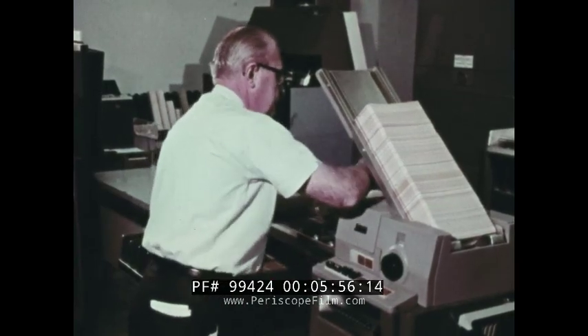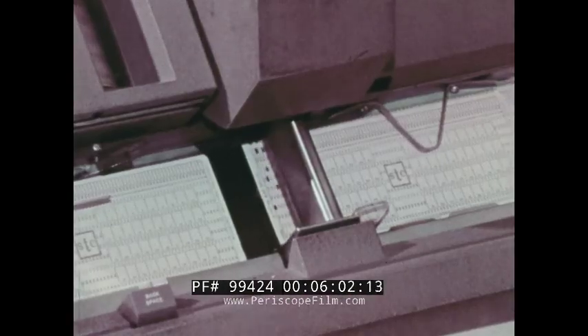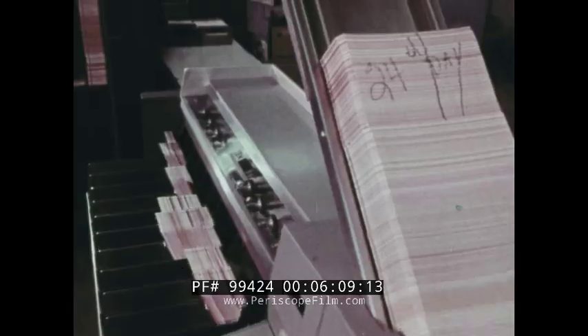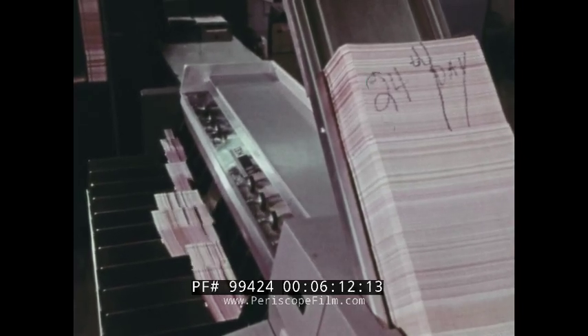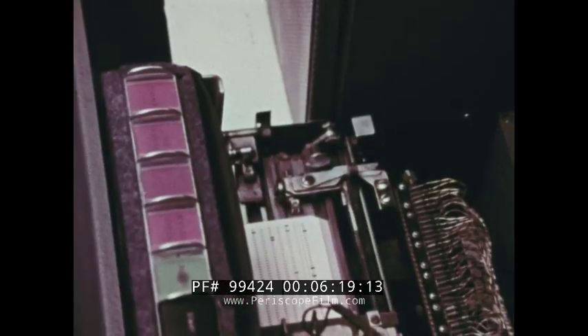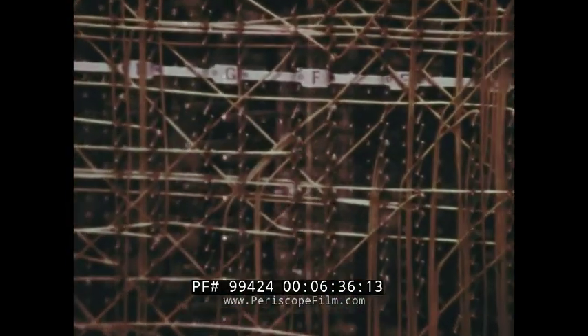In a unit record — that is, in a punched card system — data is recorded and stored on cards, cards which must be moved through each of several different machines for data processing to occur. Cards must be physically moved from place to place in a unit record system. But with a computer system, data is stored electronically in a section of a computer known as its memory. Instead of moving cards back and forth, all that is moved are impulses of electricity, which flow through the computer at almost the speed of light.